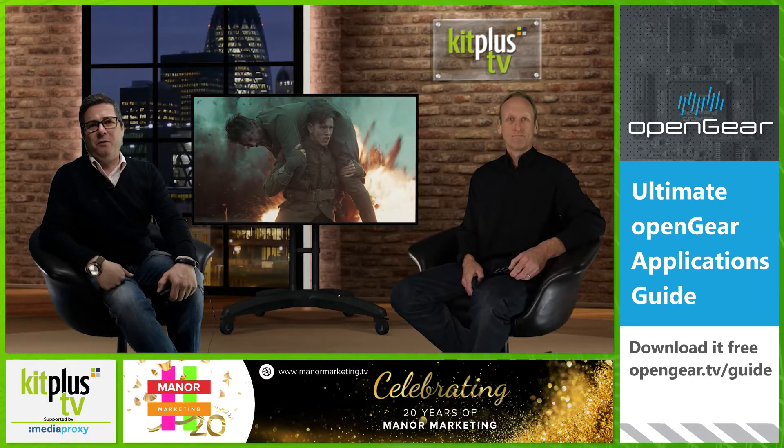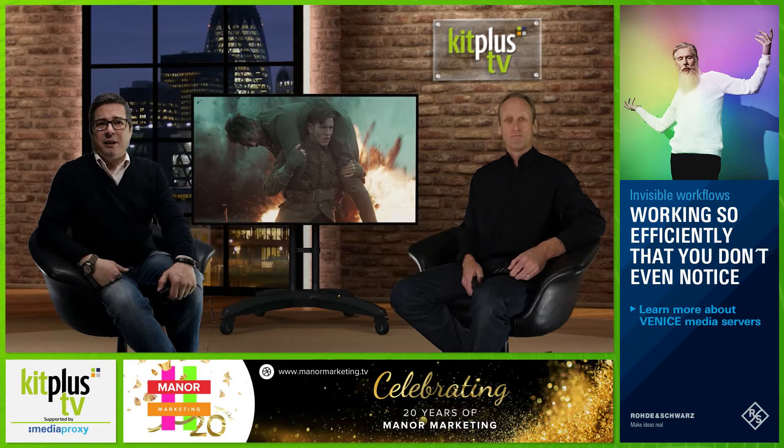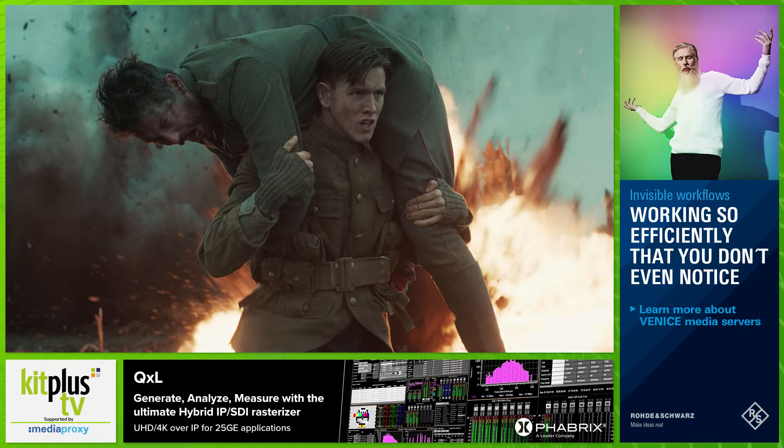Blackmagic Design's DaVinci Resolve was used throughout the Digital Intermediate pipeline on 20th Century Studio's new action film and third in the Kingsman spy series, The King's Man. While the bulk of the film's drama is treated in a more restrained style, its action sequences recall the kinetic energy of the franchise. For these sequences a whole range of small camera bodies were tested, settling on the Pocket Cinema Camera 6K and Blackmagic Micro Studio Camera 4K.